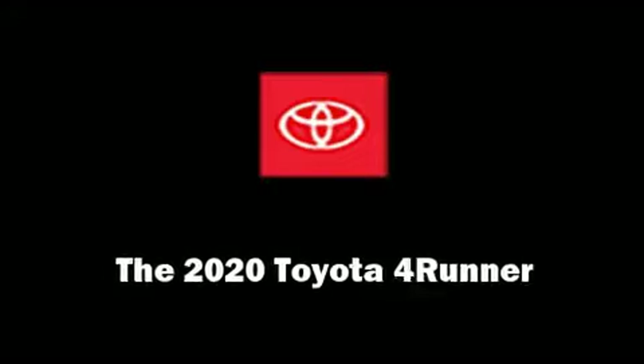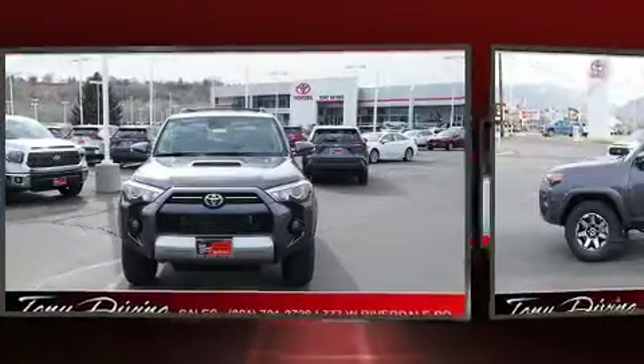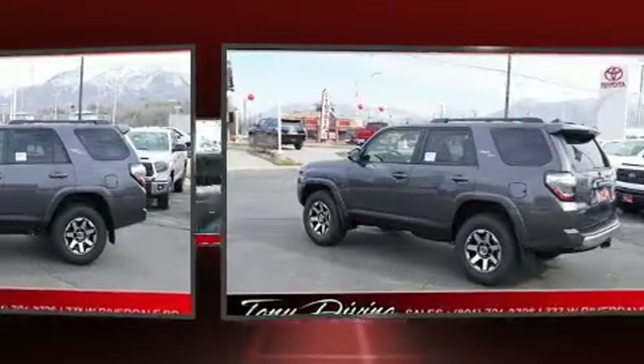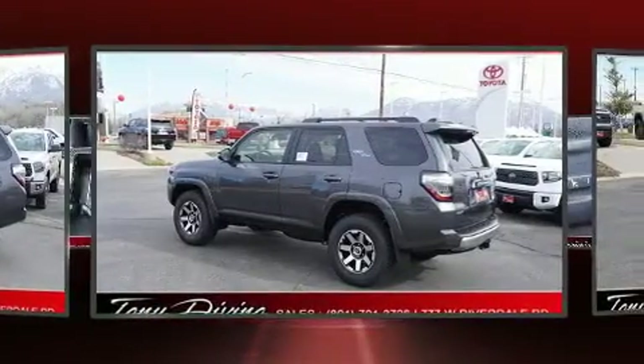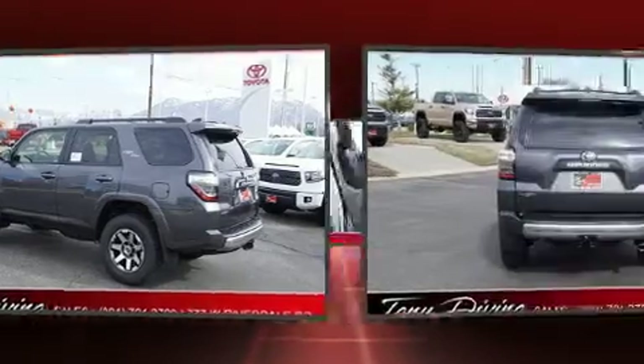Load your family into the 2020 Toyota 4Runner. Smooth gear shifts are achieved thanks to the four-liter six-cylinder engine, and for added security, dynamic stability control supplements the drivetrain. Four-wheel drive allows you to go places you've only imagined.